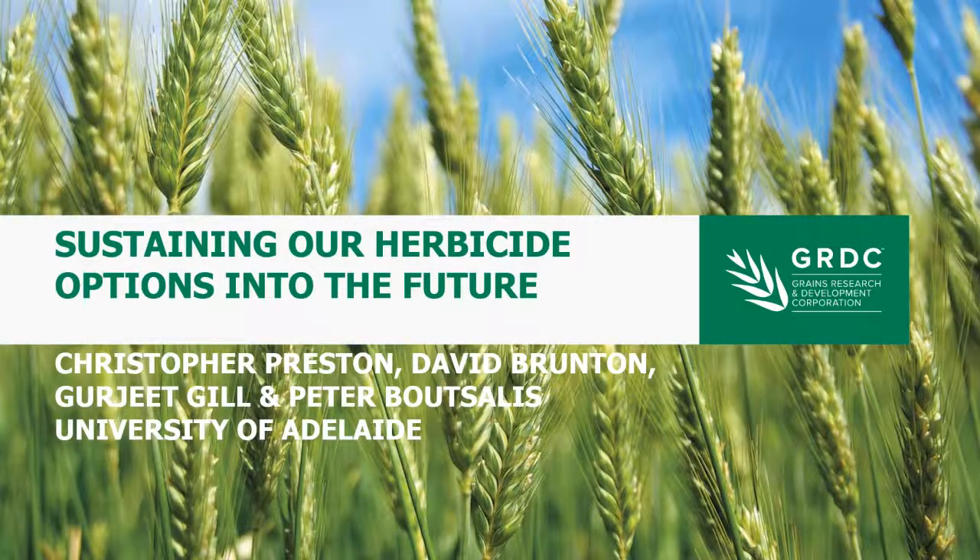Today I'm going to touch on two topics from work that spans a number of GRDC projects. One is around what's happening with pre-emergent herbicides and what we might be able to do about that. The second is looking more at broadleaf weed resistance, particularly to the phenoxy herbicides, and what we know about how we can manage those problems.